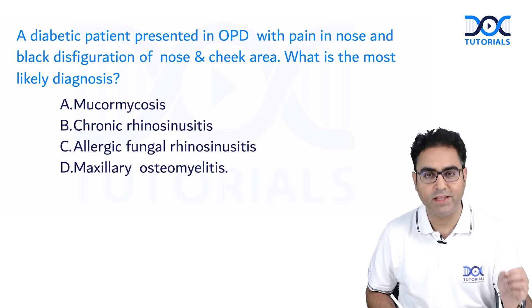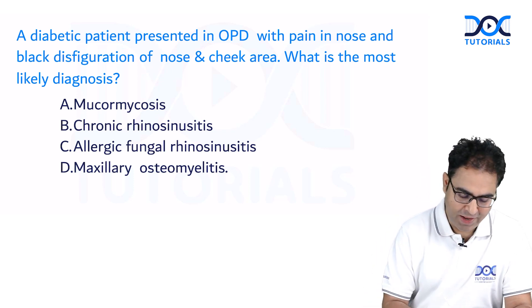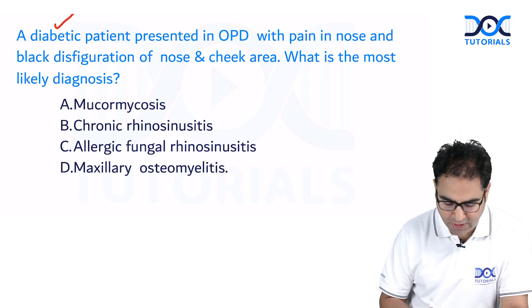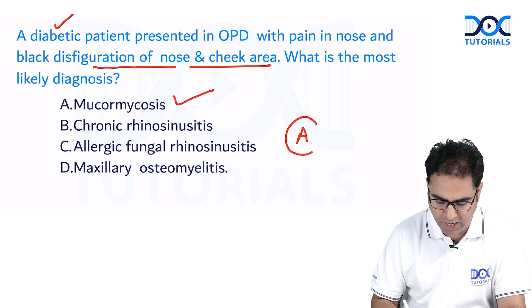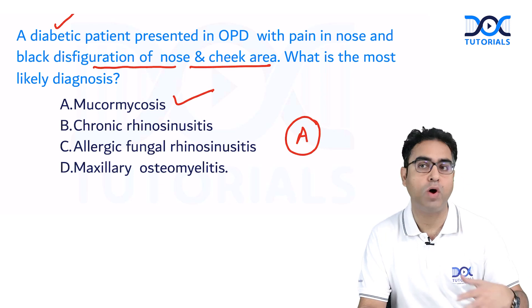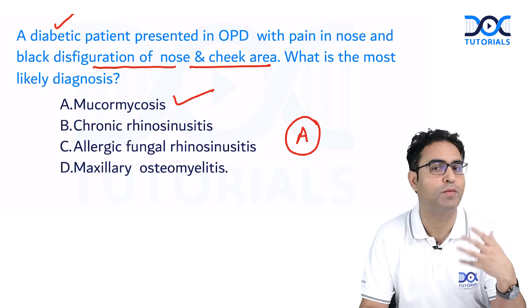A diabetic patient presents in OPD with pain in the nose and blackish discoloration of the nose and cheek area. There are a lot of clues here — a diabetic patient with something black in or around the nose is definitely mucormycosis. The answer is A. Mucormycosis is generally seen in diabetic patients, COVID-19 patients, or HIV-positive patients. Black color is a wonderful clue for mucormycosis.